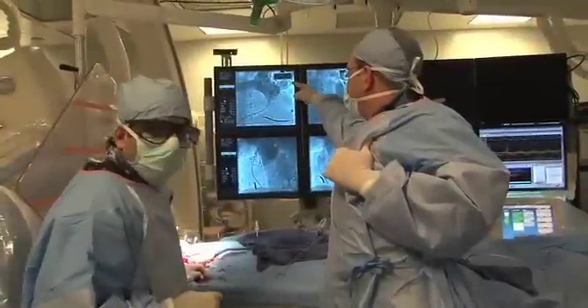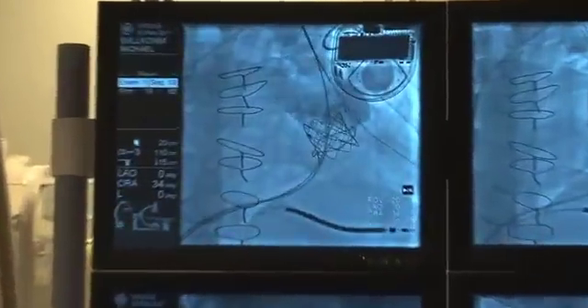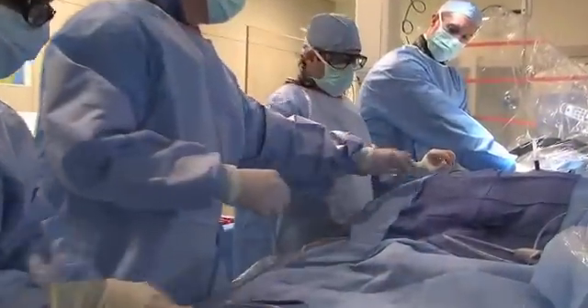Absolutely no dye comes back from the pulmonary artery to the heart — the valve works perfectly. You can see the blood flow spilling out in both directions before the procedure, and afterward flowing properly just one way from the heart to the lungs. Michael's entire procedure takes less than two hours. The stent holds the valve in place, and as you just saw in Michael's case, it functions immediately.